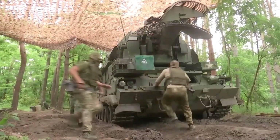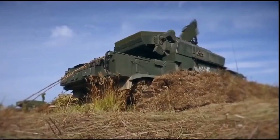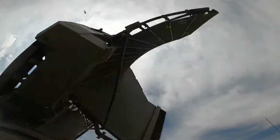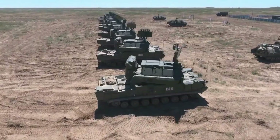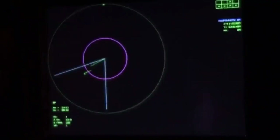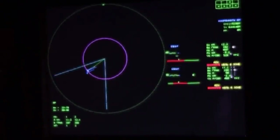The radar system features a target acquisition radar equipped with a 3D pulse Doppler radar in the F-band, with a maximum detection range of 25 kilometers. This radar is capable of detecting up to 48 targets and tracking 10 targets simultaneously. The tracking radar operates in the GH band with detection up to 20 kilometers.